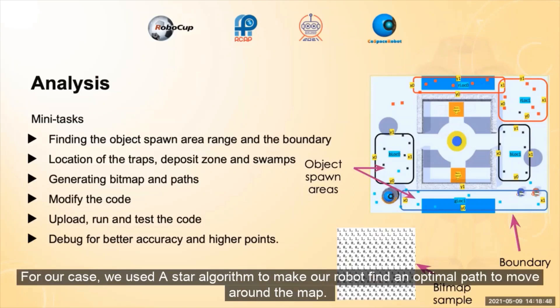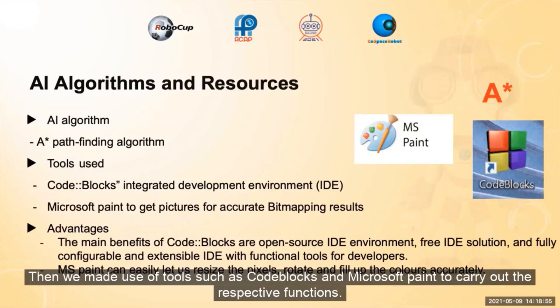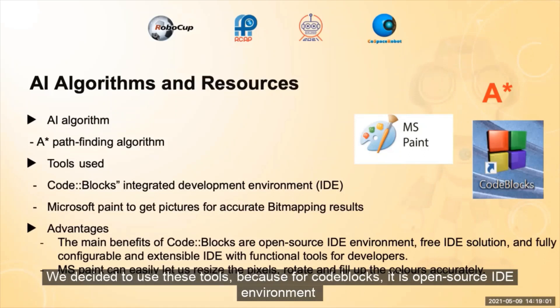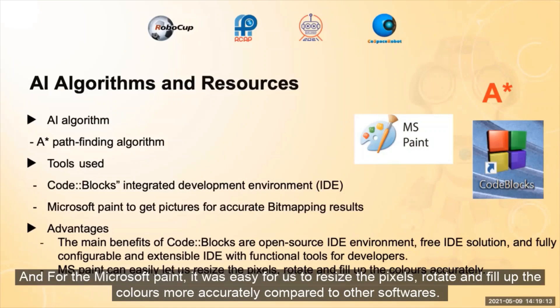For our implementation, we used the A-Star algorithm to make our robot find an optimal path to move around the map. Then we made use of tools such as CodeBlocks and Microsoft Paint to carry out the respective functions. We decided to use these tools because CodeBlocks is an open-source IDE environment — fully configurable and extendable with functional tools for developers. And for Microsoft Paint, it was easy for us to resize pixels, rotate, and fill up colors more accurately compared to other software.